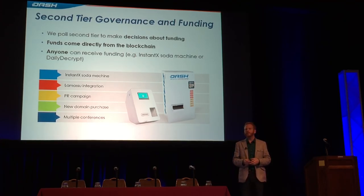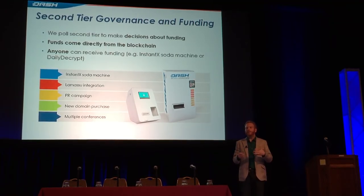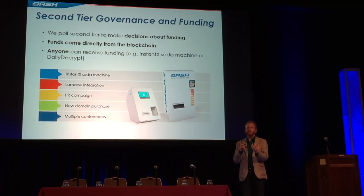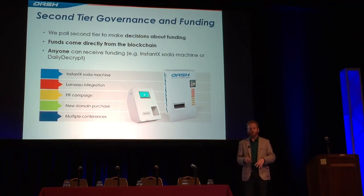As a masternode operator, you also have voting rights on the network. You can vote on current pending matters and debate different things about what is going on in the network. For example, let's say there's a domain we have an eye on — dash.org — and it costs $20,000. No one personally wants to take the burden of paying for this domain. How does a decentralized project fund something like this? We've taken a part of the block reward and split it so that part goes to transactional security, part goes to infrastructure to pay the masternode network, and approximately up to 10% goes to funding initiatives like this. All of the masternodes around the world vote on these initiatives, the ones with the most support win, and those get paid out at the end of the month.